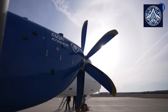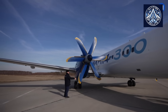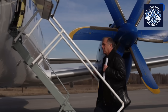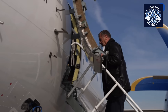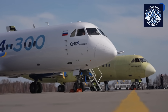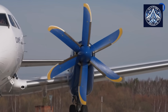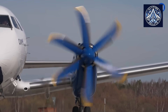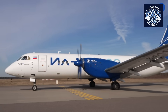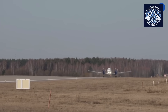The Il-114-300 is considered a critical component of Russia's endeavors to enhance regional connectivity, particularly in sparsely populated and difficult-to-access regions like the Arctic and Far East. The aircraft is uniquely suited to these challenging environments due to its capacity to operate from short and unsuitable runways. The Il-114-300 is also being prepared for export, with substantial interest anticipated for markets in Asia, Latin America, and Africa.